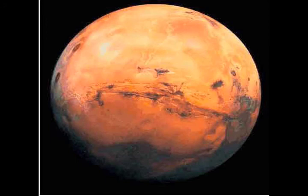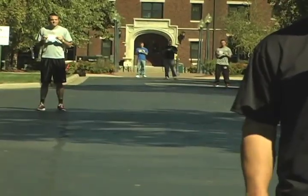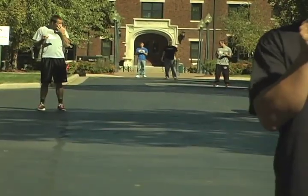Heads up! We've landed on Mars. Known as the Red Planet, Mars is 4th from the sun and is 205 times smaller. It takes Mars almost 2 years to orbit the sun.